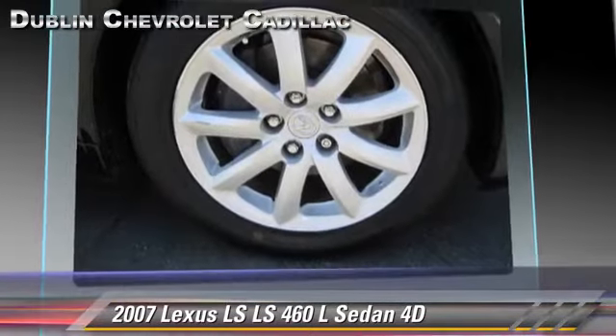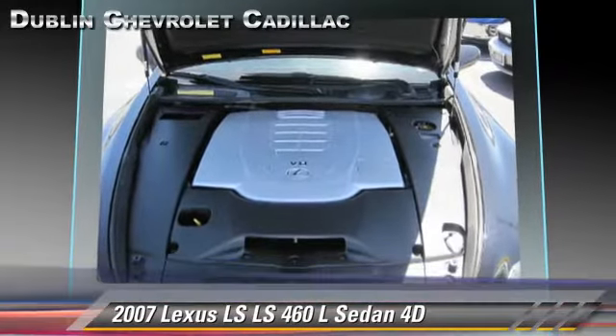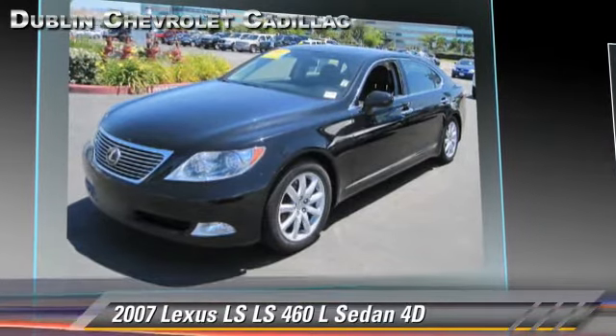multi-disc CD player, and moonroof. Safety features include traction control, stability control, and four-wheel ABS.